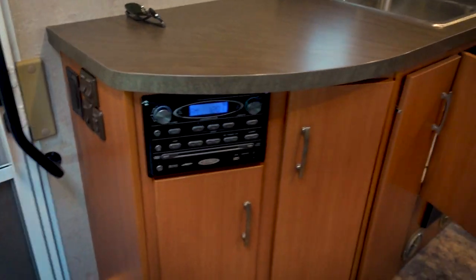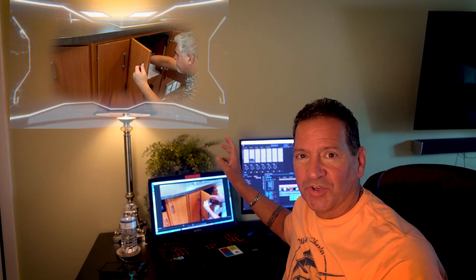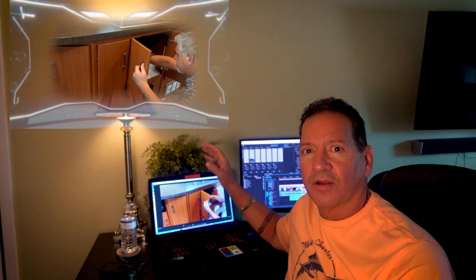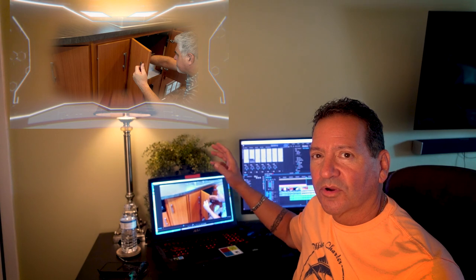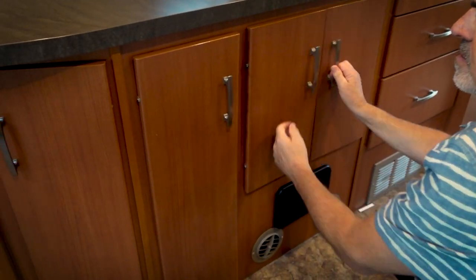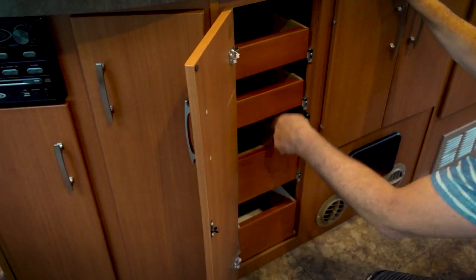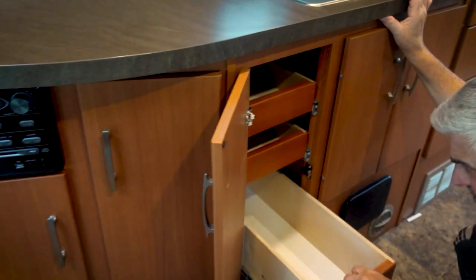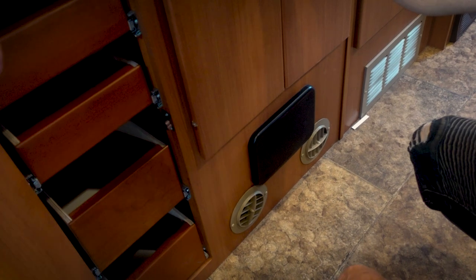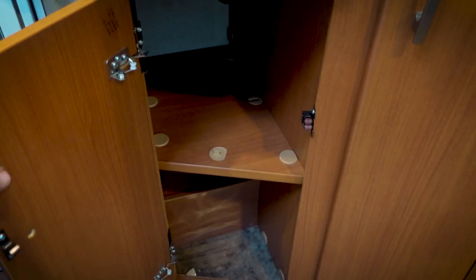Lots of storage. This is a 2013, so when you're going through an RV, you should go in there armed with the knowledge of what you're looking for, what you're listening for, what you're feeling for — everything. No water spots that I'm seeing as of yet. It's got the better hinges — that's a Winnebago thing. The quality on that is good.